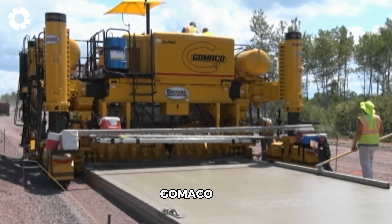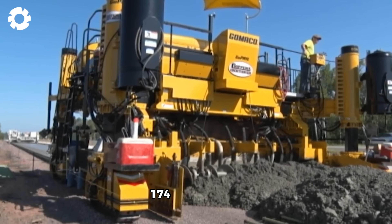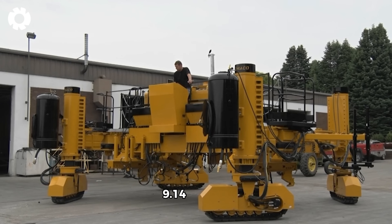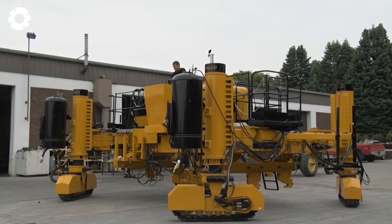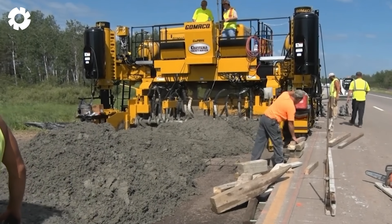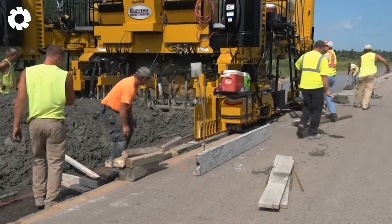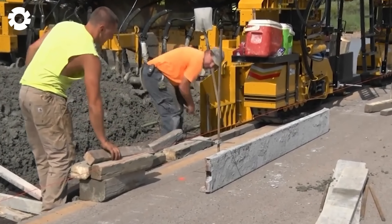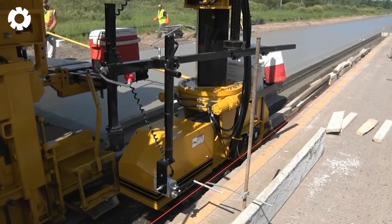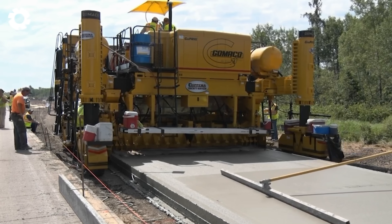The unmissable Gomico GP3 concrete slip form paver is equipped with a powerful 174 horsepower engine, allowing it to pave concrete roads up to 9.14 meters wide. Advanced slip form technology ensures a smooth, even and precise concrete surface. The GP3 offers flexible adjustments, making it ideal for large road projects, optimizing both performance and construction quality.